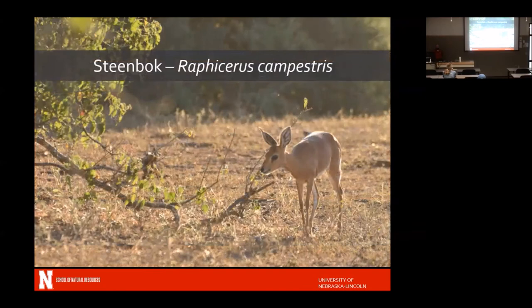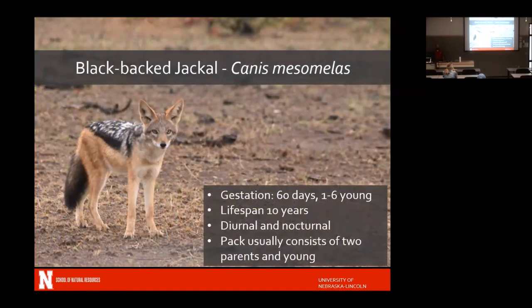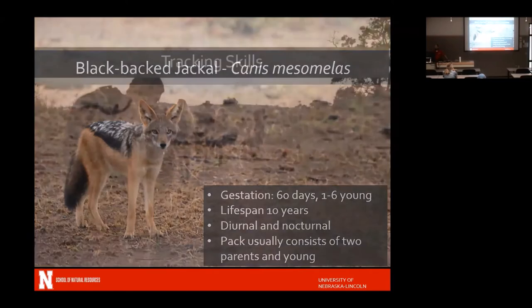We saw steenbuck — part of the conservation training involved steenbuck surveys, driving along a particular road and counting how many steenbuck they could spot in the distance. In order to manage wildlife and ecotourism, you need to know where animals are and which routes have more of a given species. We also saw black-backed jackals, which are both nocturnal and diurnal, so you'd see them during the day and also on night drives.